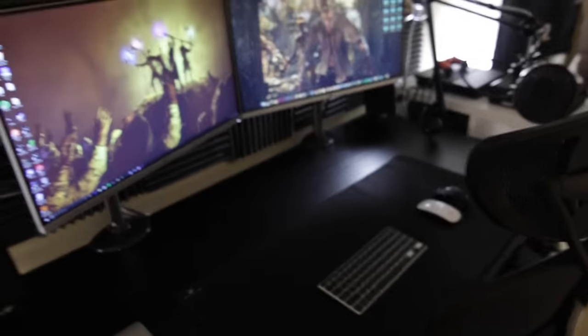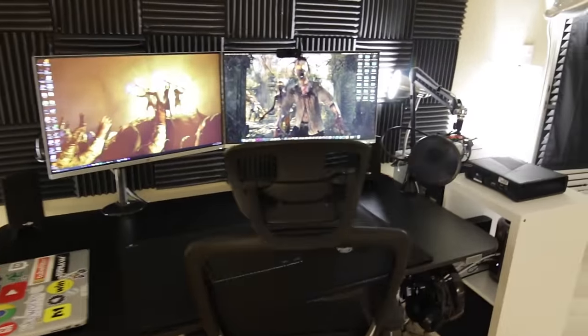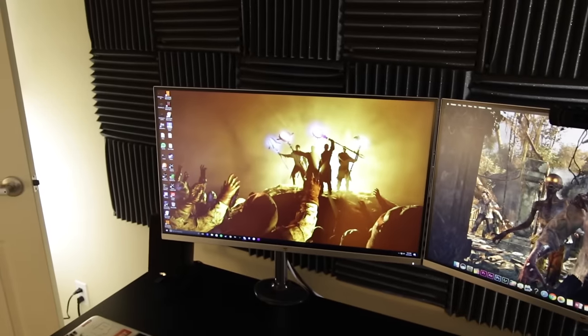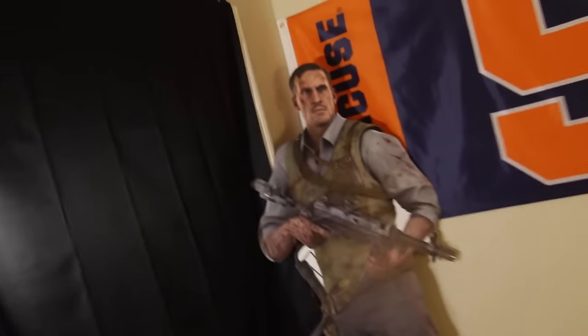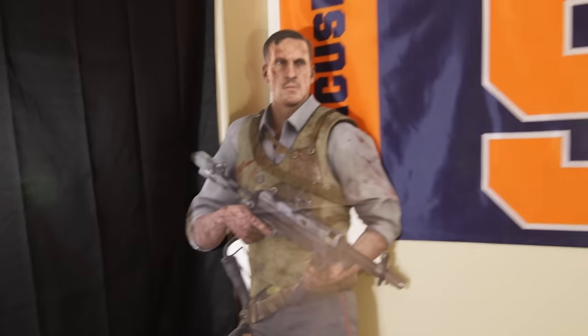We'll get to the gaming setup in a minute — that's the bread and butter, that's where all the magic's made. I got the beautiful zombie backgrounds. Thanks to Chuckie for the one on the left. Over here you're going to see my boy Rick Toppin — he made it all the way out here from the Z house, repping the Cuse.